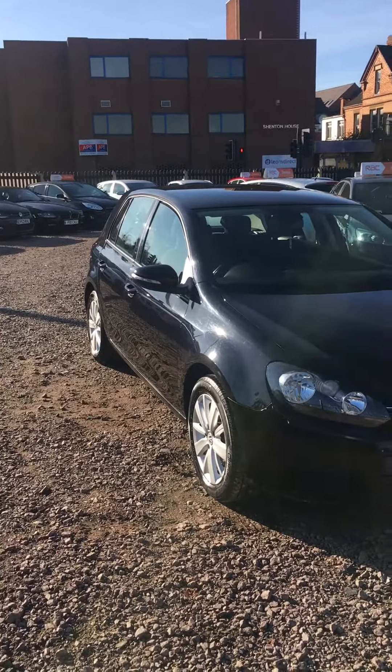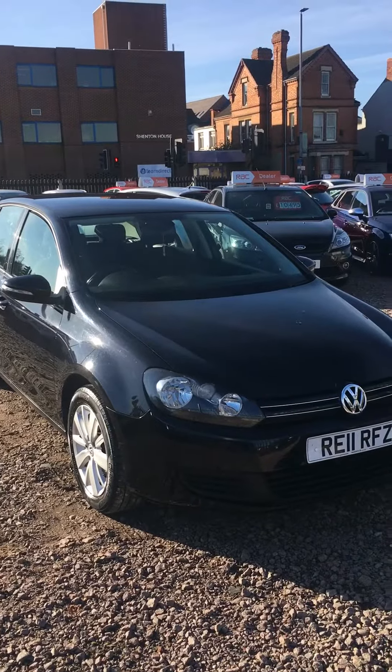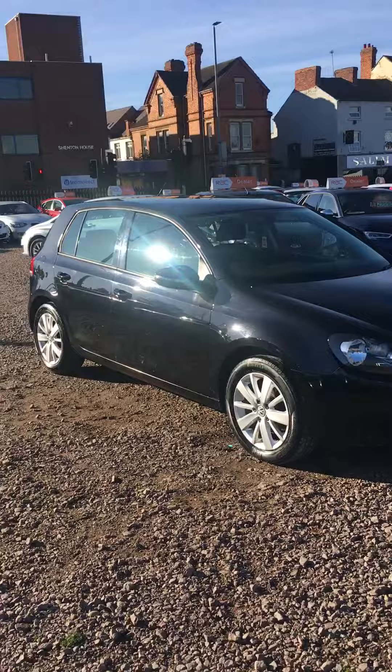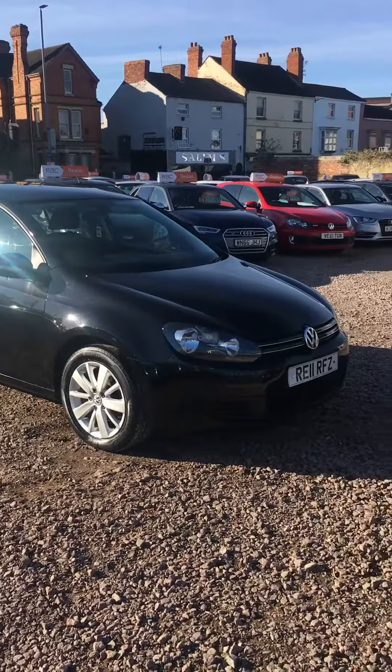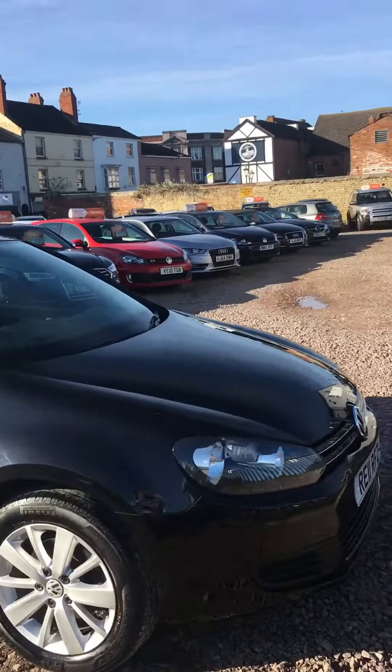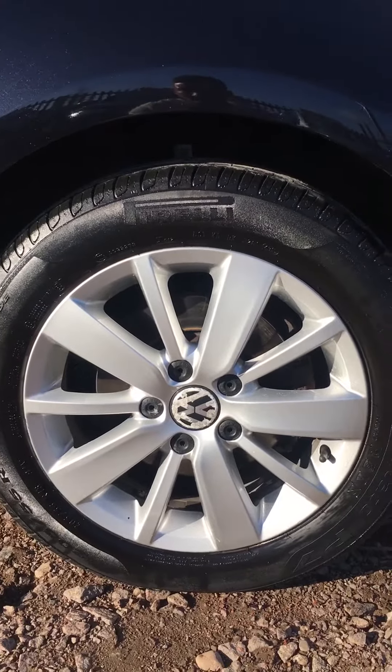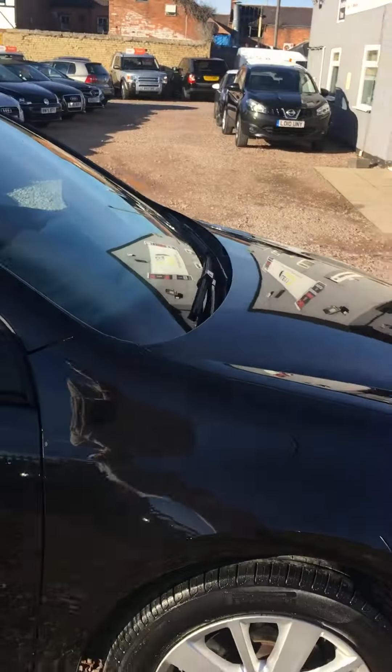Today at LA11 Cars we have this beautiful black 2011 Volkswagen Golf, very nice saddle wheels, all of them in very good condition.